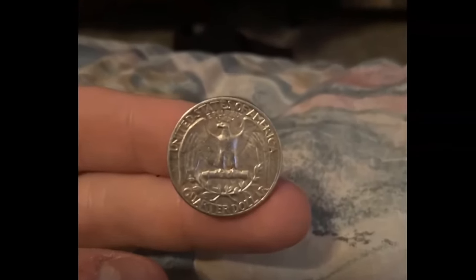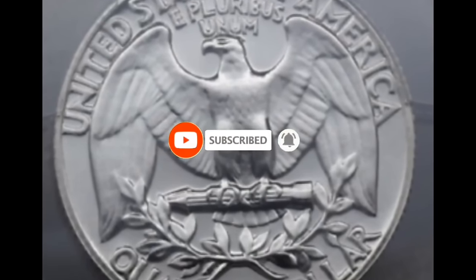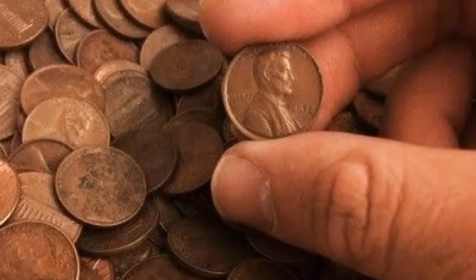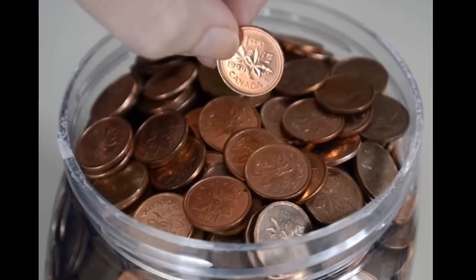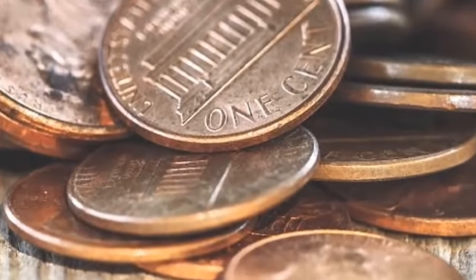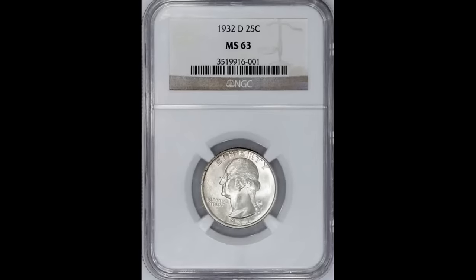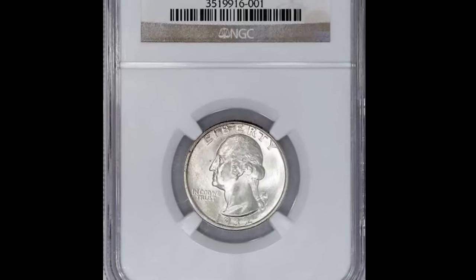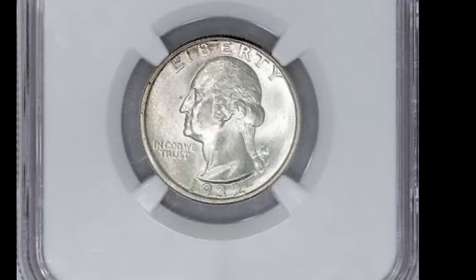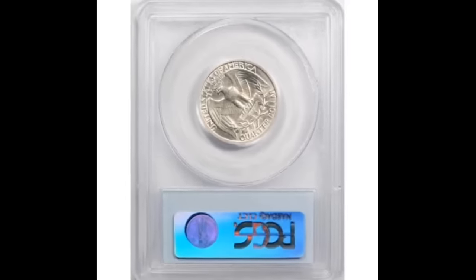Have you ever wondered why some coins are worth more than others? Today we're going to explore the fascinating world of coin valuation. A rare coin recently sold for a whopping $8,400. It's not just luck — I'm going to reveal the secrets behind maximizing the value of your own precious coins. Let's start with a coin that sold for $1,118.40. Pay close attention as we unravel the factors that determine a coin's worth. By the end of our journey, you'll be equipped to make the most out of your own coin collection.